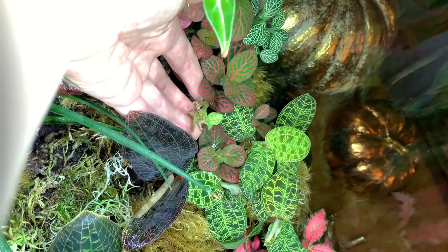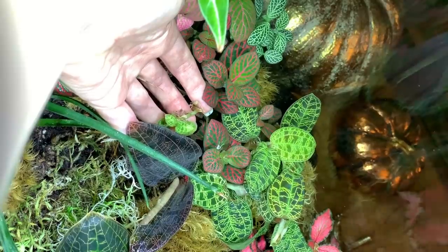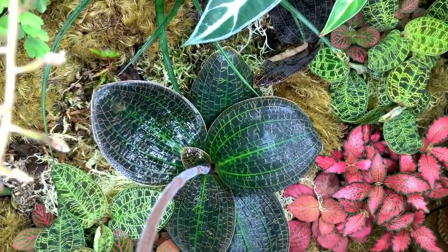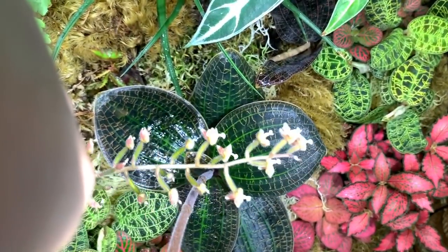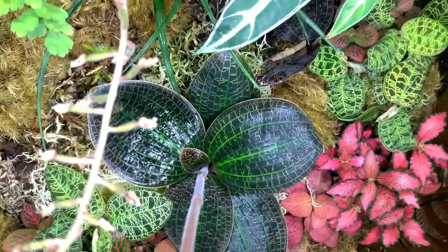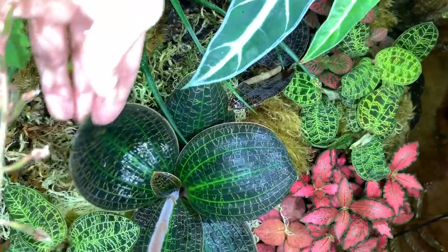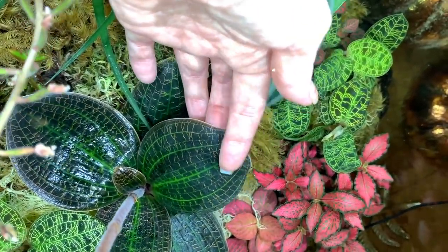It's producing these tiny little leaves off the end of the flower spike. If anyone has any idea about what's going to happen here, let me know in the comments below. I love these jewel orchids — the pattern on the leaves is unreal. It looks like lightning bolts. So cool.